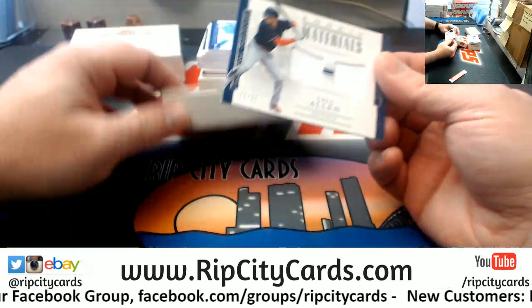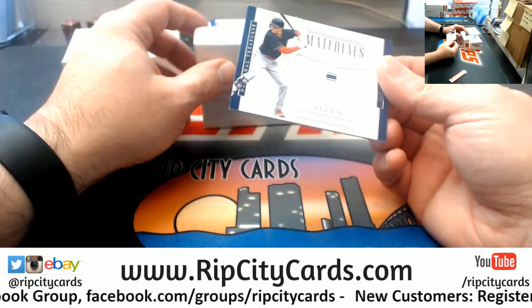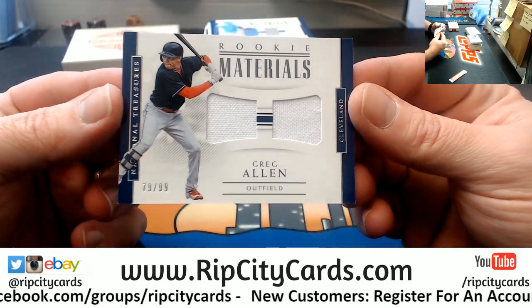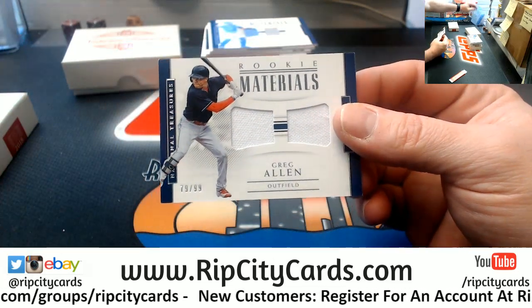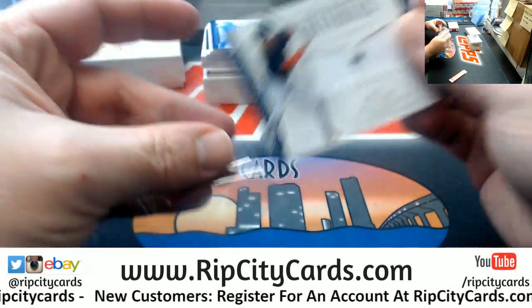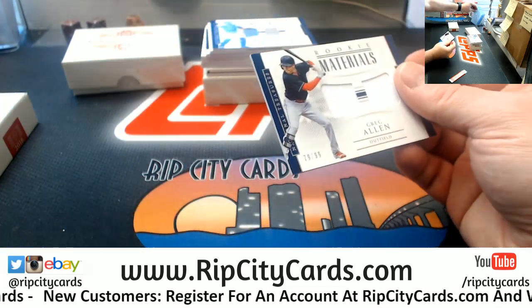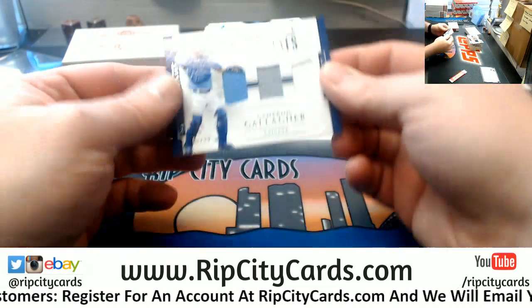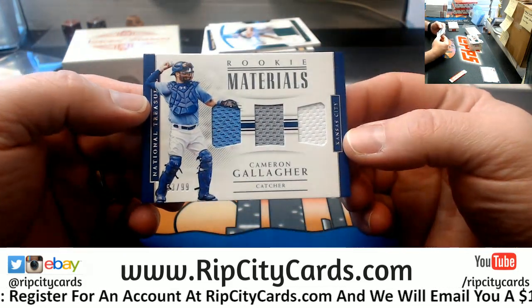Alright. Start off with a Greg Allen, 79 out of 99 for the Indians. And Cam Gallagher, 99 for the Royals.